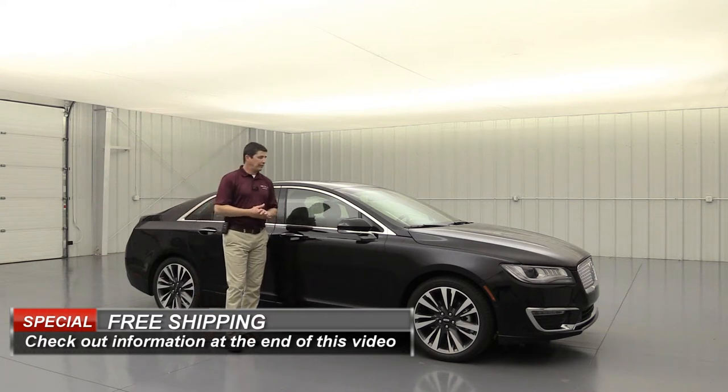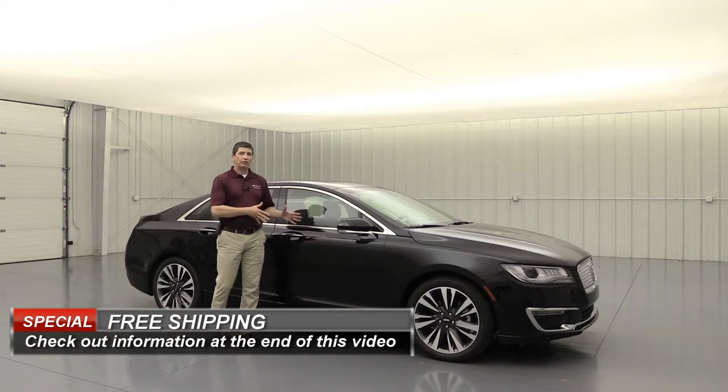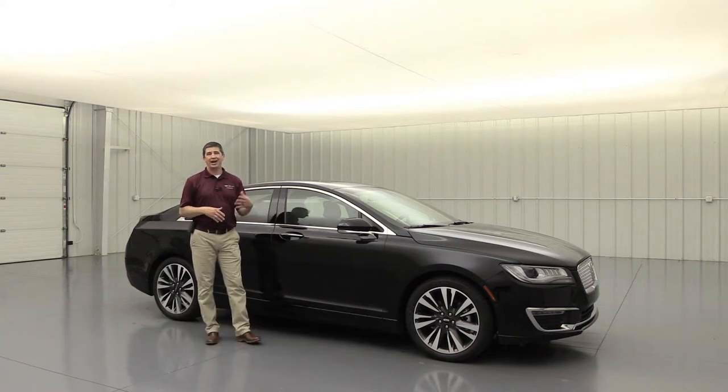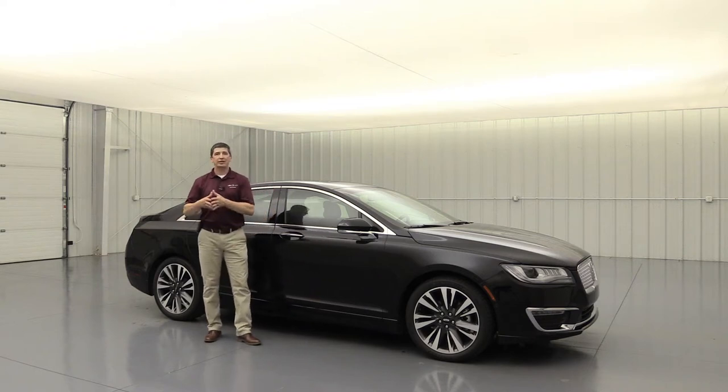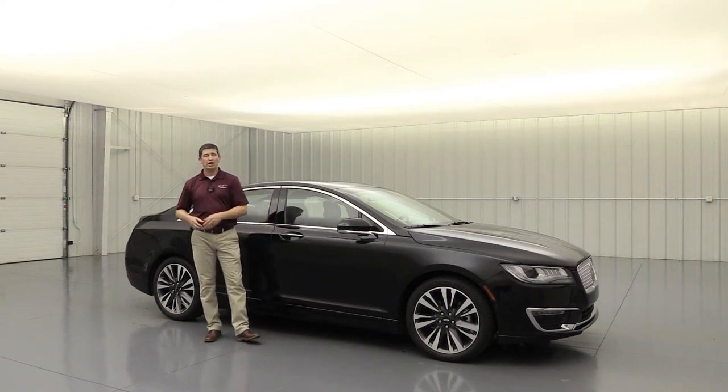One thing I've noticed when doing videos on the Reserve I and Reserve II is that some people ask what's the difference. I would say Reserve I is that luxury vehicle with a sport look to it, whereas the Reserve II is going to be everything you want on the vehicle — a lot of standard equipment and not much optional equipment.